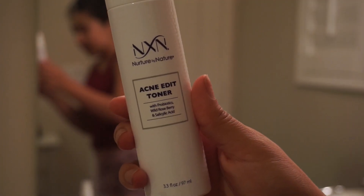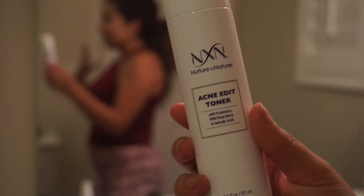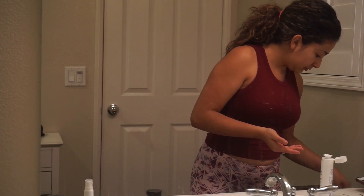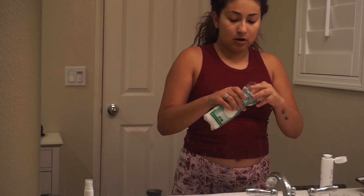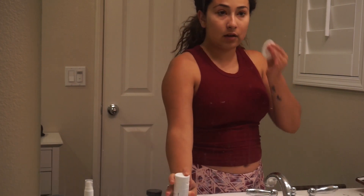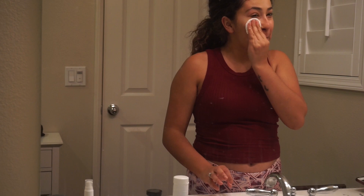The next thing I want to apply is the Nature by Nature Acne Edit Toner. I had never used toners before and didn't know what they were until I got more into skincare. I realized it's kind of just to rebalance your pH from all the cleansers you used prior to that. I kind of just get another cotton round and apply it to my face after I cleanse.